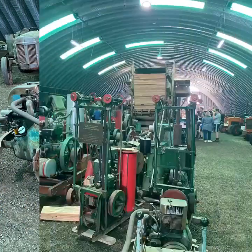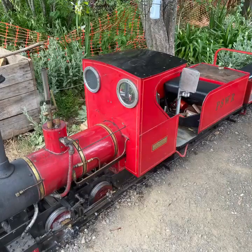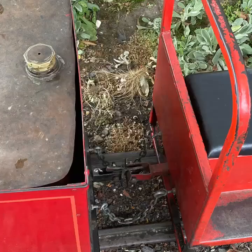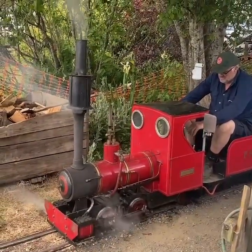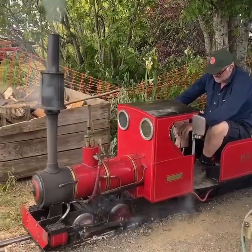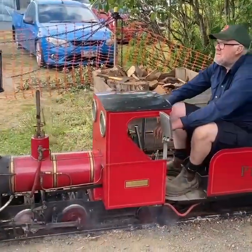They also have various tracked vehicles, a lot of standing engines in another shed, and this wonderful little fully working steam locomotive that runs around the site. It's always a big hit with the kids, because you can ride on the little tracks around the whole complex, drawn by a small scale model steam engine.